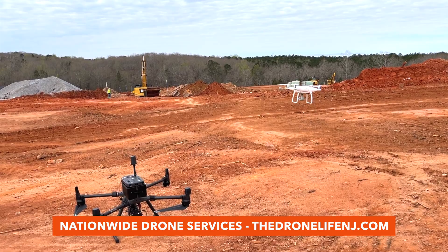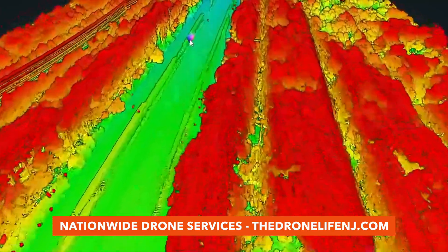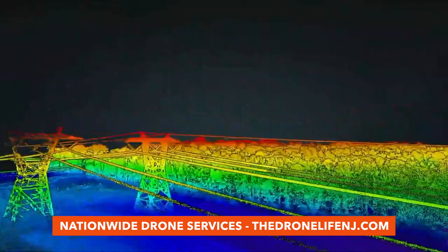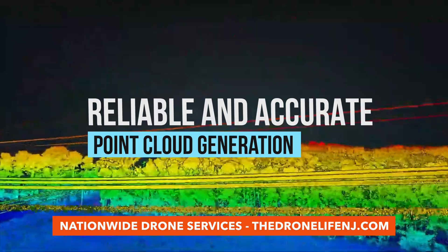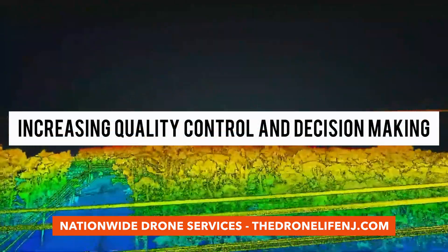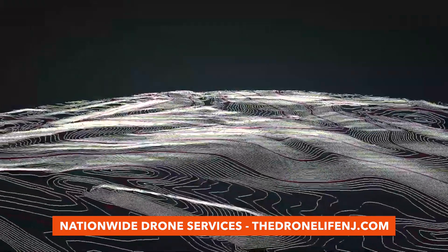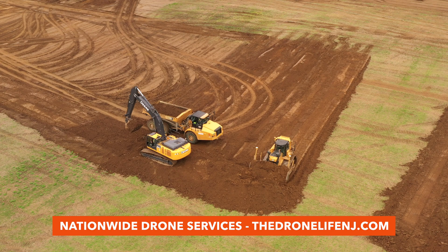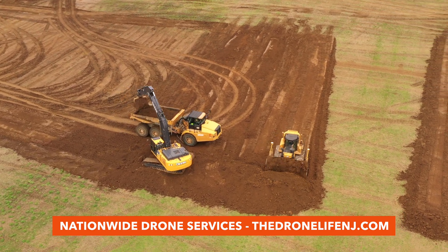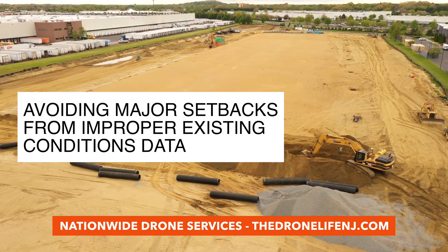Using advanced drone survey technology, LiDAR sensors can capture centimeter-level geometric data within 10 hours, giving project management a reliable method for creating detailed point clouds for BIM applications, while increasing overall quality control and decision-making. Especially beneficial during the bidding process, aerial LiDAR allows developers and contractors to confirm their earthwork calculations and project budgets, avoiding major setbacks due to improper existing conditions data in the construction drawings.